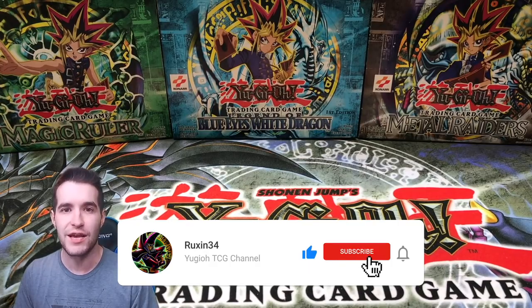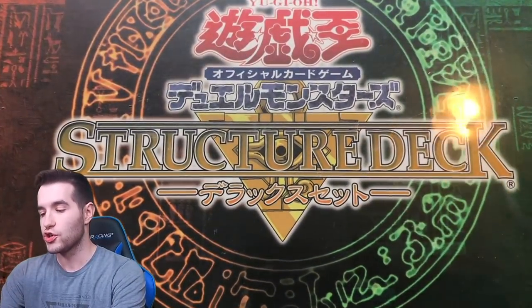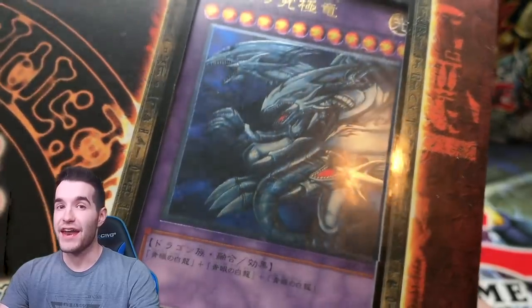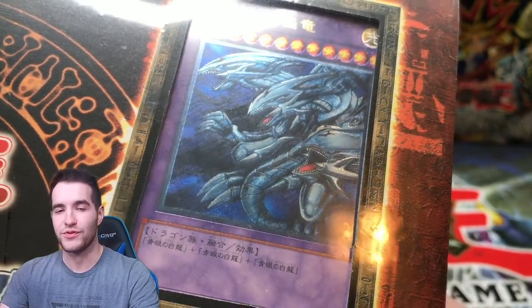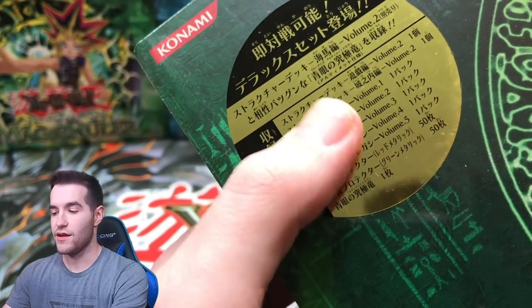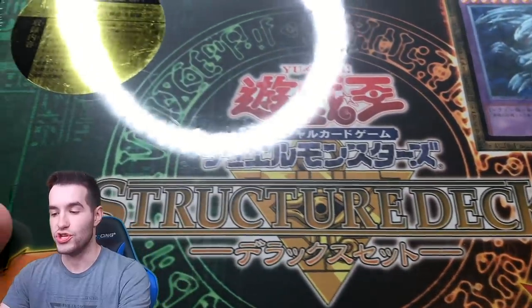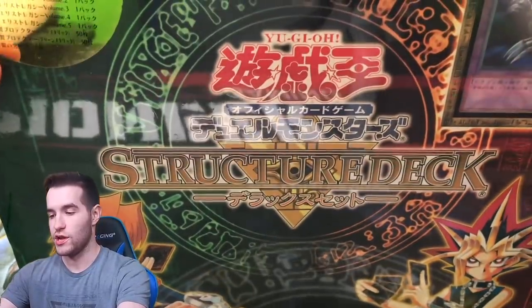First, we have a pretty cool product that I've never actually seen before. We have a Structure Deck — you guys are going to have to let me know because I have no idea what that says. Let's move it to the back. That is an Ultimate Rare Blue Eyes Ultimate Dragon right there as the promo. There's a Joey, there's a Yu-Gi-Oh, and there's also these packs — volume 1, 2, 3, 4, and 5. Huge! Awesome! This is going to make a crazy opening.